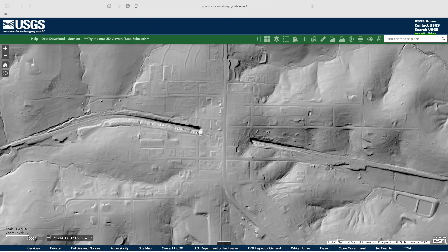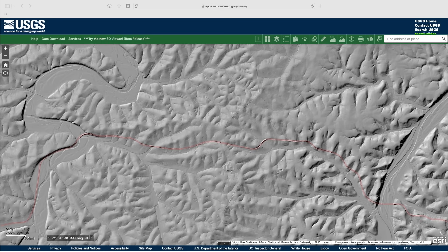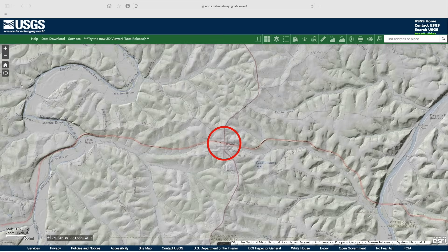Another Ozark railroad tunnel might be open to visitors someday. Here at Freeburg, Missouri, the former Rock Island mainline tunnels beneath the town's ridge, on another abandoned route advocates are hoping to convert into Missouri's second long-distance rail trail. A broader LiDAR view clearly shows how the tunnel helps the rail line cross the watershed divide between the Marys and Gasconade Rivers. How many travelers have driven through Freeburg on US 63, never knowing they were crossing a rail tunnel?